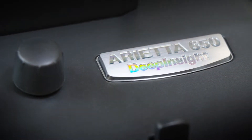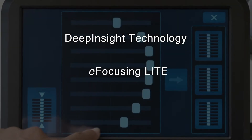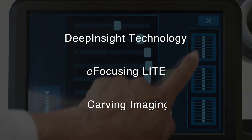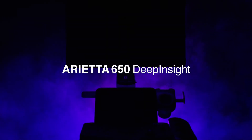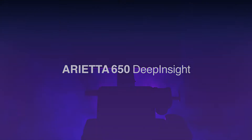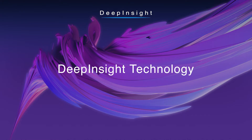Redefining the way we see. Deep Insight. The combination of three imaging technologies delivers high image quality with reduced examiner dependency. Deep Insight technology.